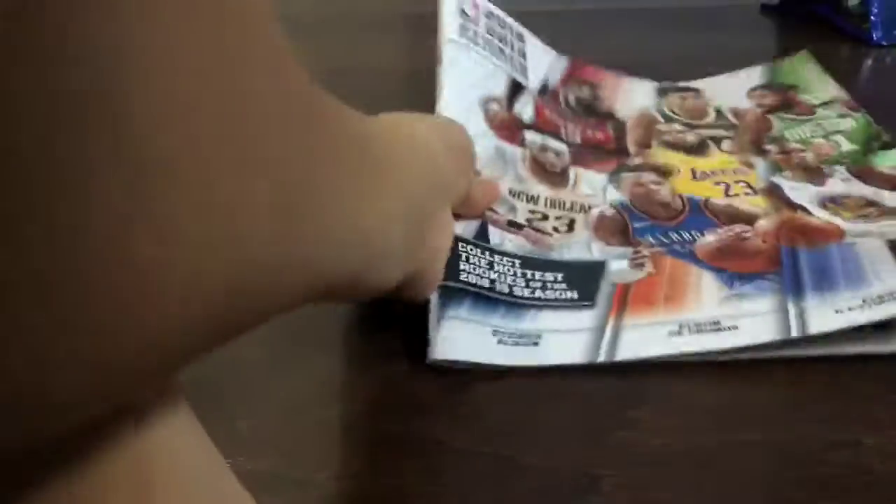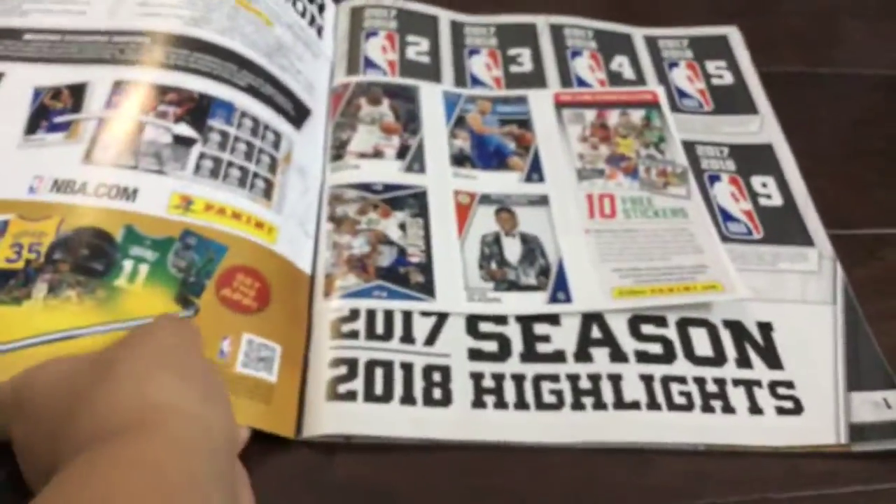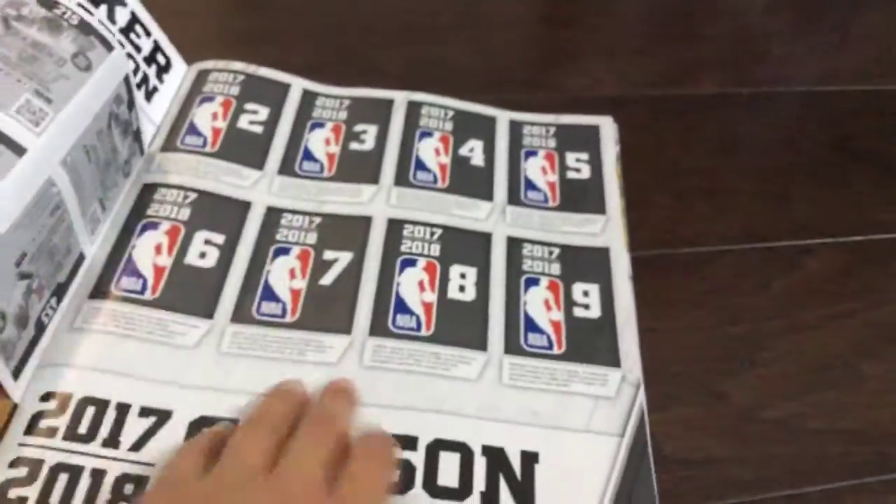I also have this sticker collection book from my around-the-world competition, and my team won! It has stickers right here — it's pretty cool. It has like some pages in it.